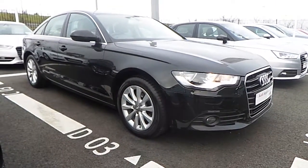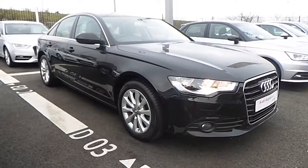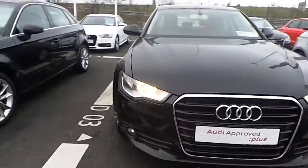Hello and welcome to Audi North Dublin Used Cars Online. Here we have this stunning A6 — a 2.0-litre TDI 177bhp Multi SE. This particular model comes in brilliant black.